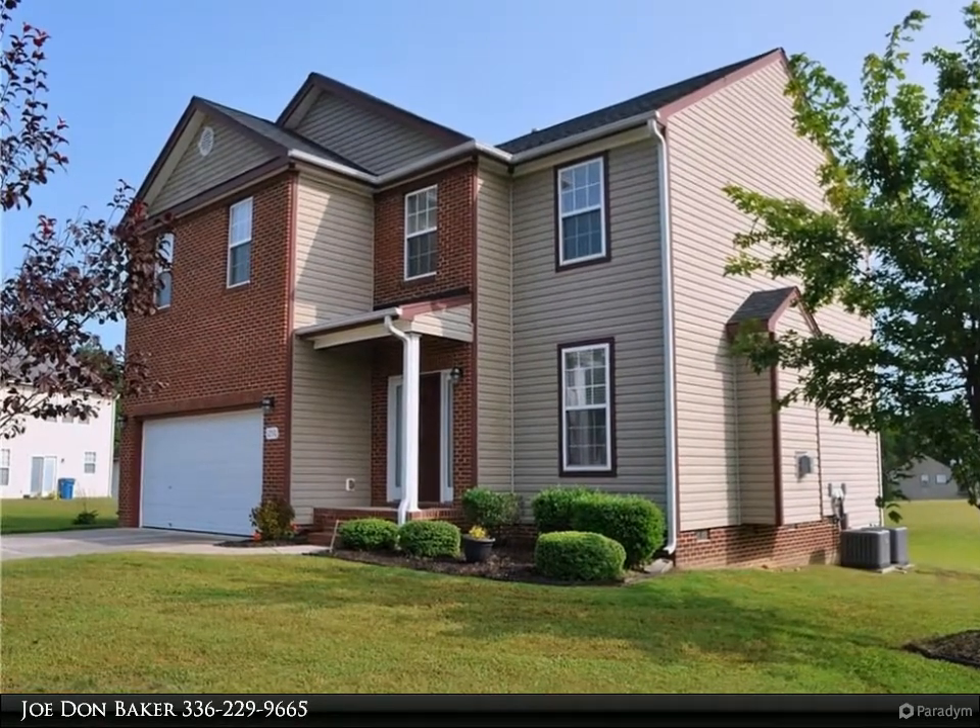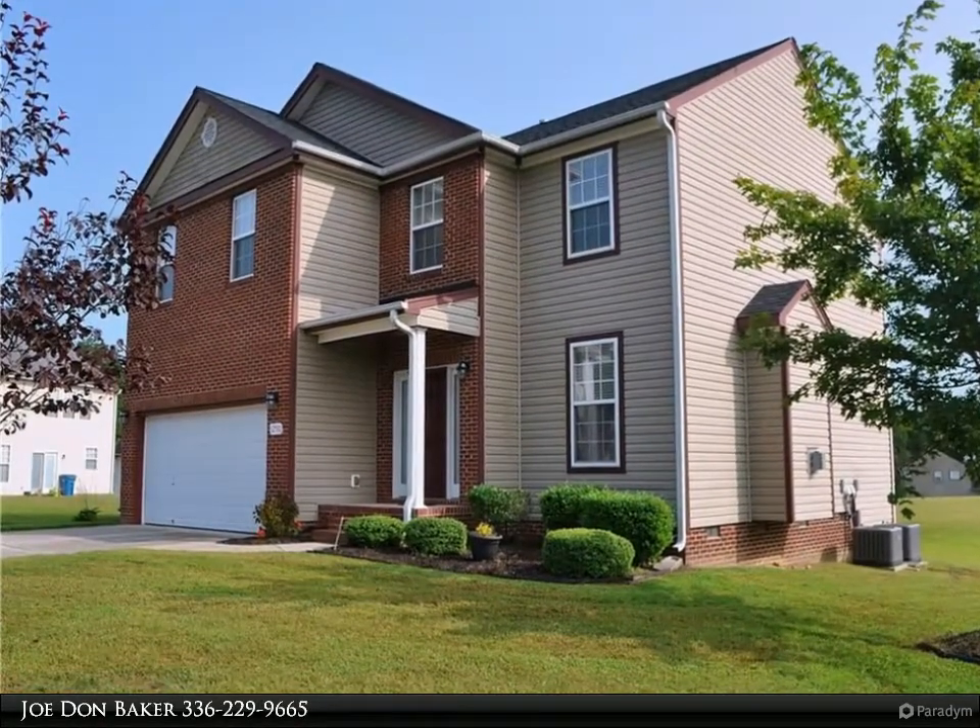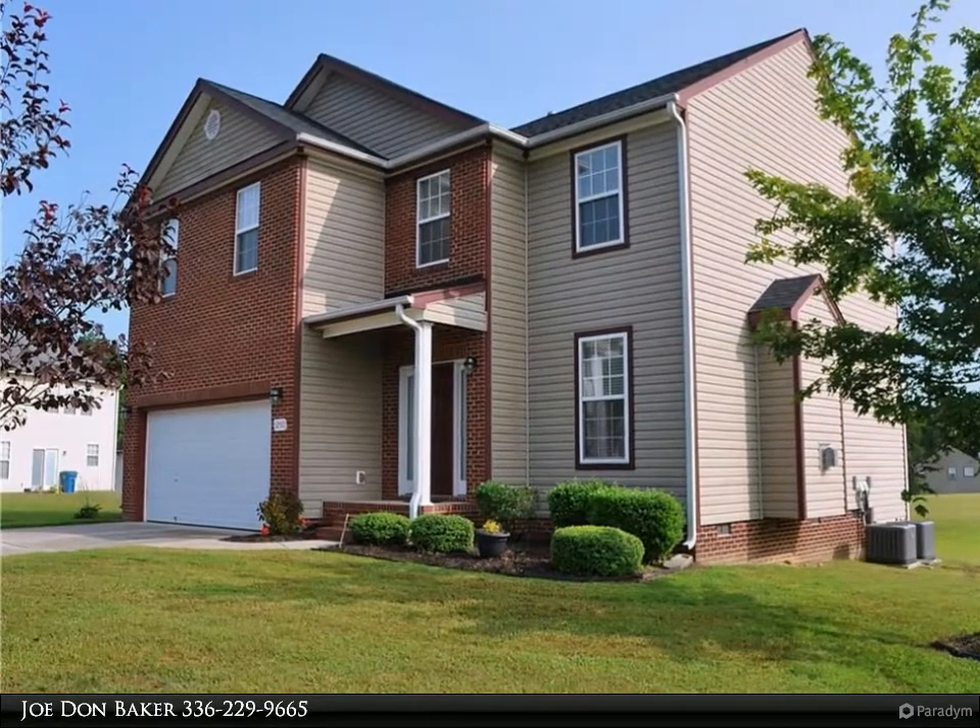Updated and well-kept home with the largest lot in a great neighborhood. Walk-in foyer with hardwood floors, also in the kitchen.